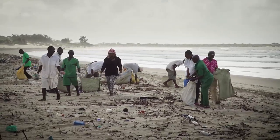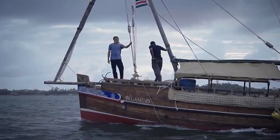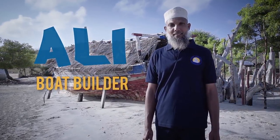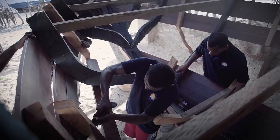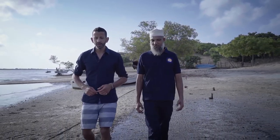It suddenly struck me — what if we could use all this waste plastic and build something impressive to create awareness globally of plastic pollution? What if Ali and his team could recycle all this plastic waste and use it to build a traditional sailing dhow, and then we could sail it down the coast of East Africa, stopping at villages along the way and demonstrate how we can turn trash into treasure instead of throwing plastic away.